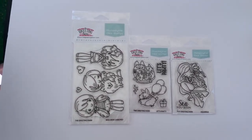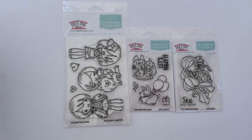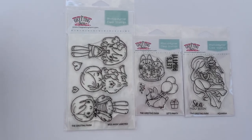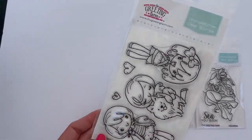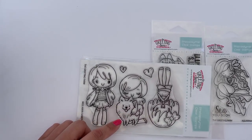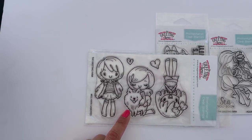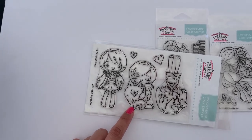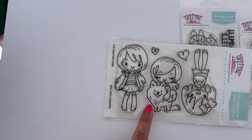I wasn't going to make an order with them but I always get emails from them and they are always sharing their beautiful artwork and stamps. I mostly made the order for this stamp set because it has a dog that reminds me of a Pomeranian. I've had Pomeranians in real life and love them so much — it's my favorite dog breed, so anything that looks like a Pomeranian I'm going to love.